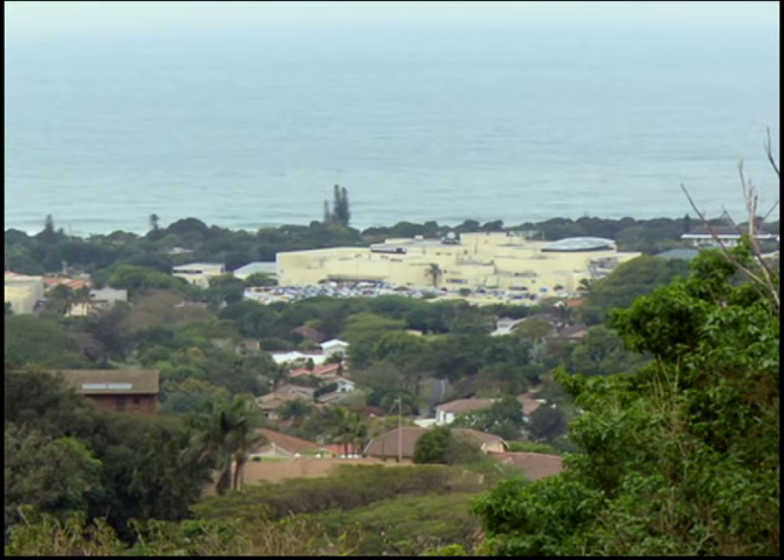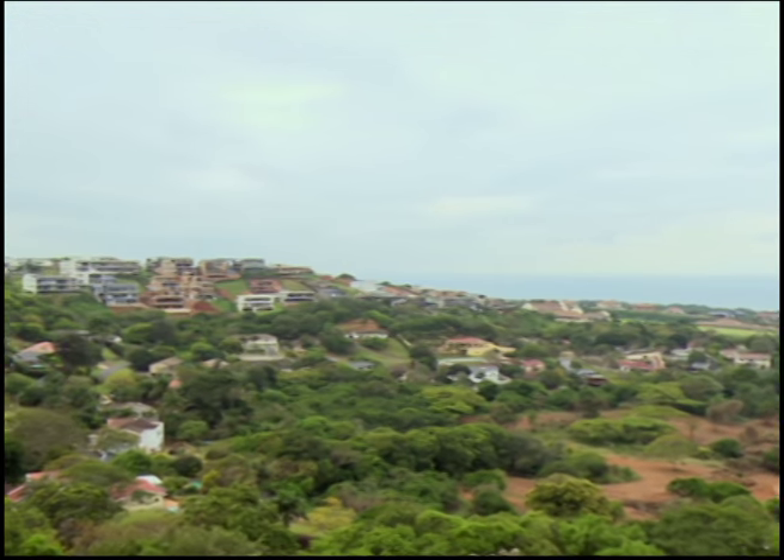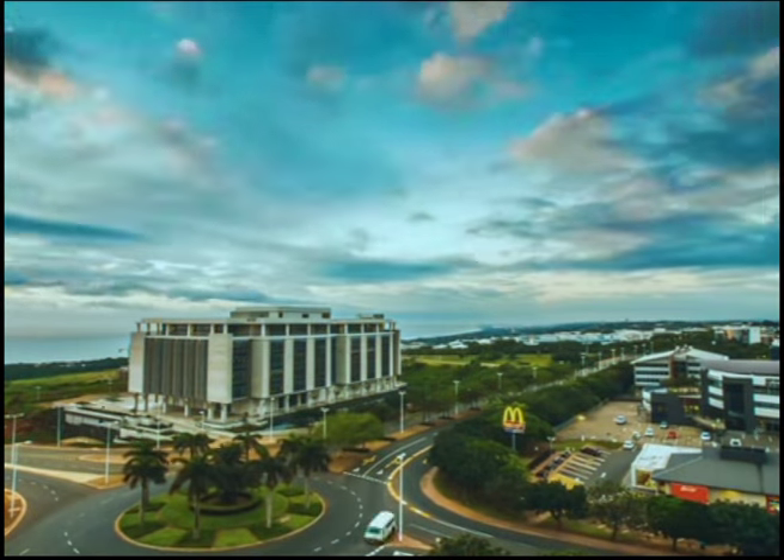What would you say makes Elala Views the perfect spot for Winner Home? Winner Home is all about design and drama, but it has to be set against the backdrop of prime real estate and property. Elala Views here in La Lucia is set against the backdrop of Umhlanga, and Umhlanga is one of the fastest-growing municipalities anywhere in South Africa.